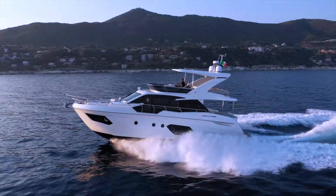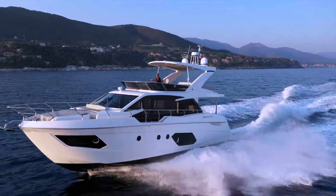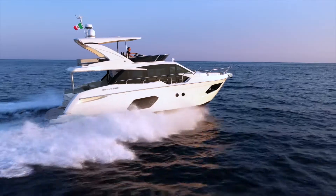The Absolute 50 Fly is the perfect balance achieved considering size, ongoing costs, maintenance, handling and maneuverability.